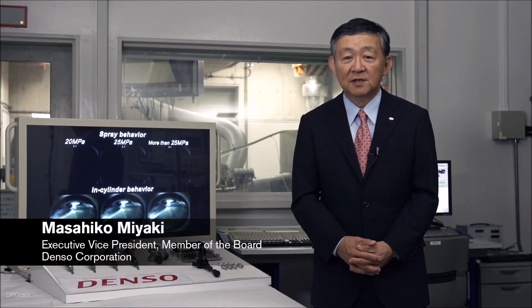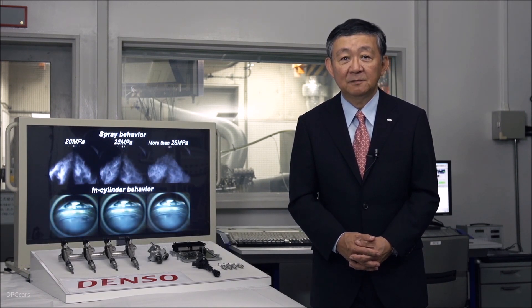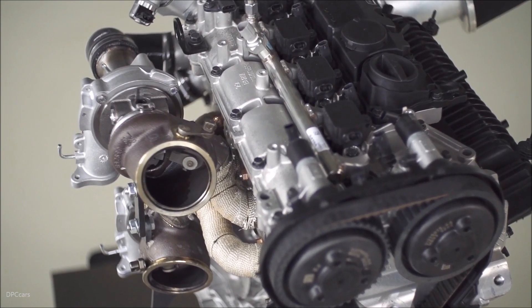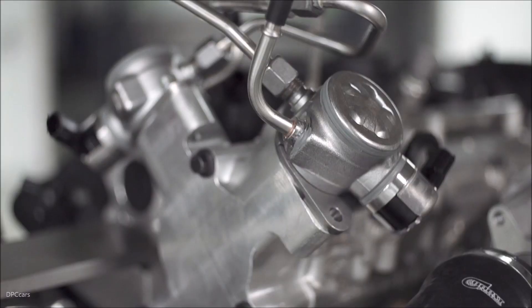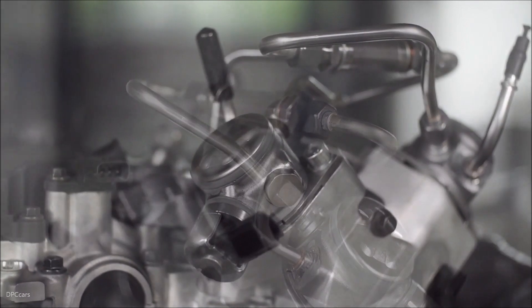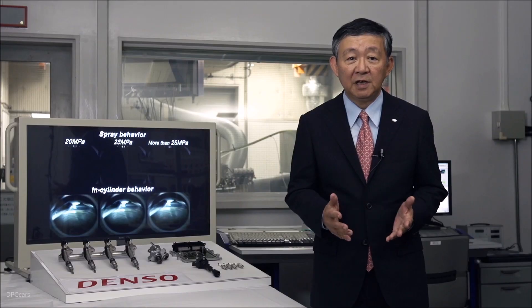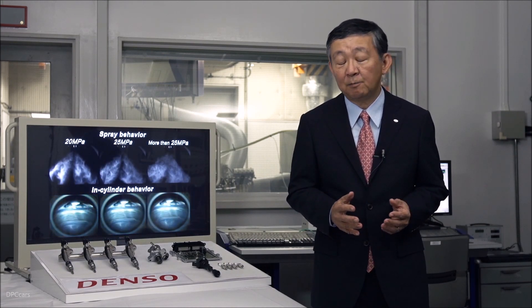We at Denso have a long-standing relationship with Volvo Cars, delivering the full engine management system to the Drive-E engine family. For the high-performance Drive-E engine concept, we developed a new unique fuel system which has specially developed injectors, pumps and ECU. The system pressure is increased to 250 bars. We are very proud of this collaboration and the development result.